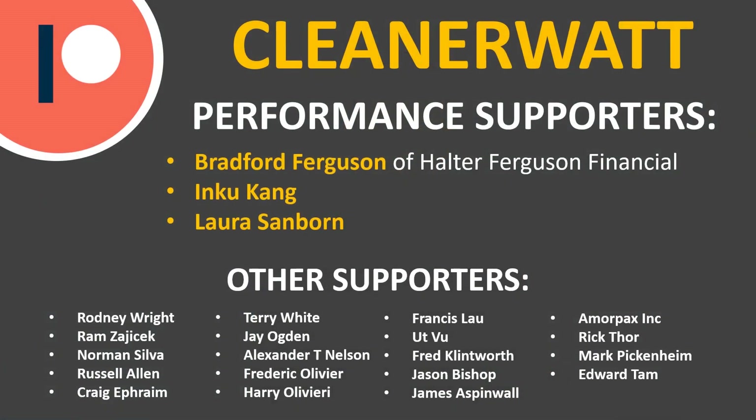Thank you so much for watching this video. I hope you enjoyed it and that you learned something as well. If you're not already subscribed, please consider subscribing, and click the bell icon to be notified when new videos are published. If you did like the video, please consider clicking the like button because that helps other people find it. I also wanted to take a moment to thank the Patreon supporters who support me every month and make this content possible — a special thank you to my performance supporters Bradford Ferguson of Halter Ferguson Financial, Inku Kang, and Laura Sanborn, as well as the other supporters listed on the screen. Thank you so much.